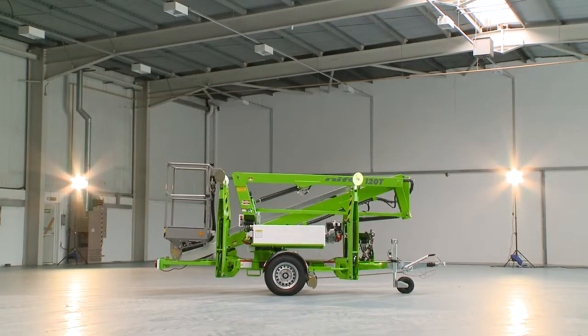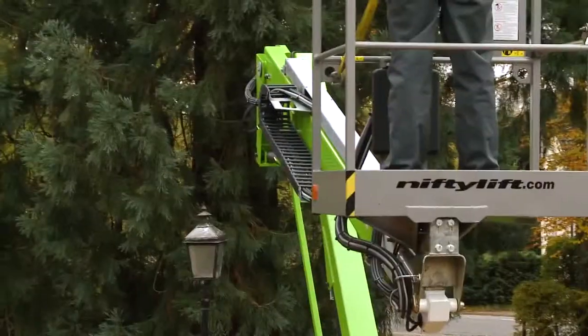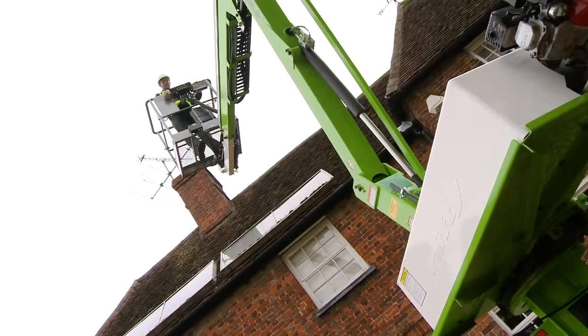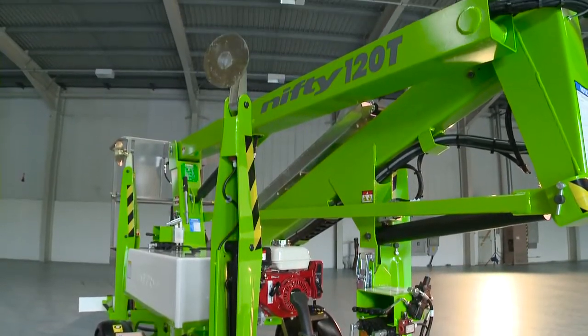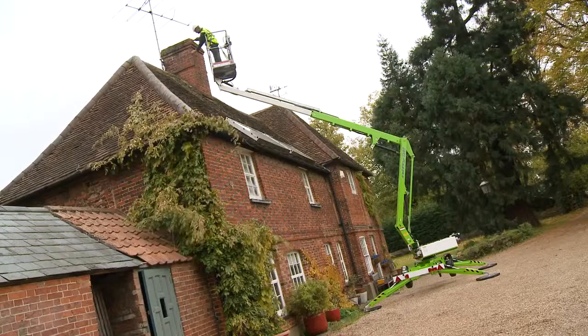So that's the Nifty 120T. It offers an unrivalled working envelope and delivers outstanding low-level outreach from a compact and manoeuvrable chassis, making it one of the most versatile trailer mounts available on the market today.